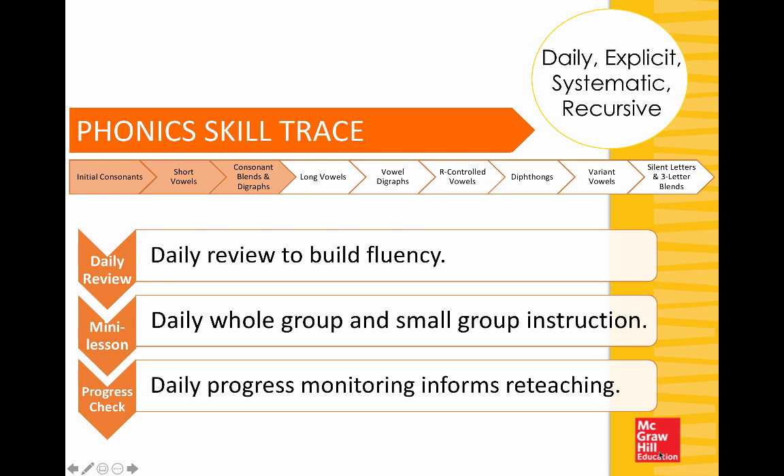We are constantly going back and having opportunities for students to spiral back and apply previously learned sound spellings. Mini lessons can be delivered whole group — often very important at the beginning of the week — but small group instruction is provided as well. At second grade, you may start whole group but transition into more targeted instruction at the small group table. There are also opportunities for informal progress monitoring to inform reteaching, and progress checks are embedded throughout Wonders 2020.